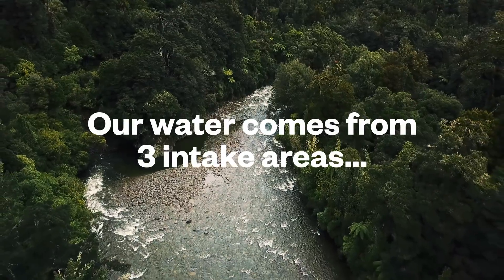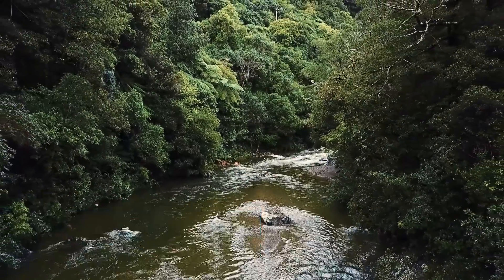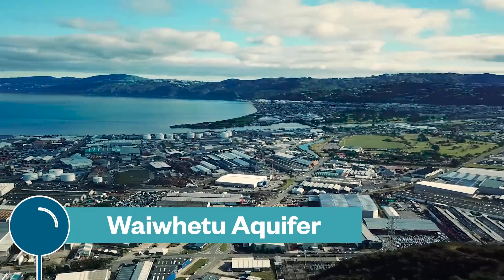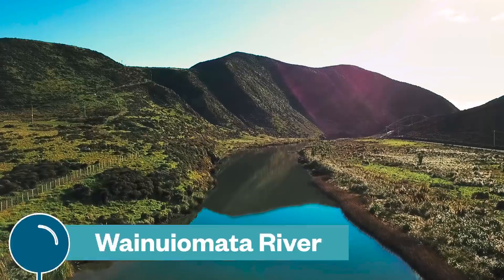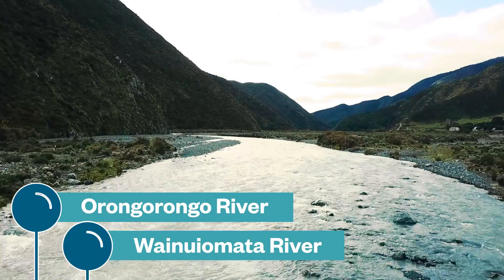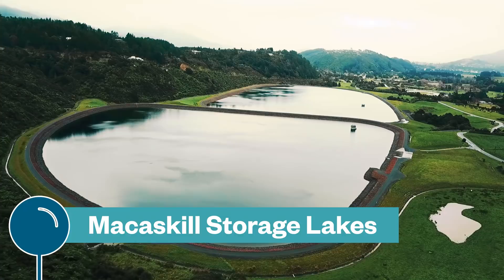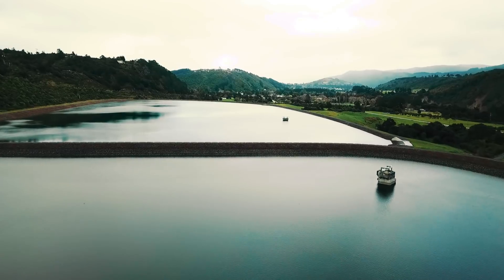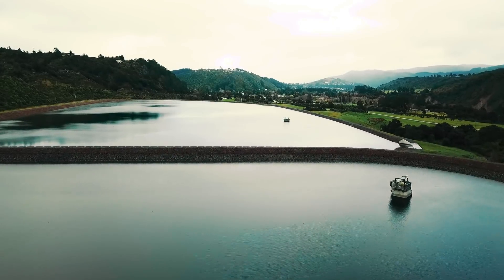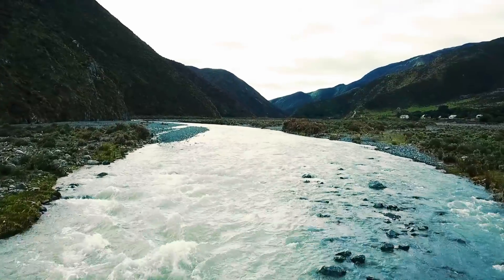Our water comes from three intake areas. One is at the top of the Hutt River, Te Awakairangi. The second is groundwater from the Waifu Aquifer. And the final one is from the joint flow of the Wainui Omata and Orongorongo Rivers. We have two large storage lakes at Te Marua which we use to supplement our supply when we can't take as much water from the rivers or the aquifer. The rivers have special catchment areas that are protected to keep pollution to a minimum.